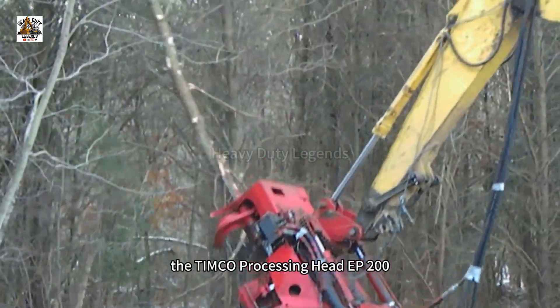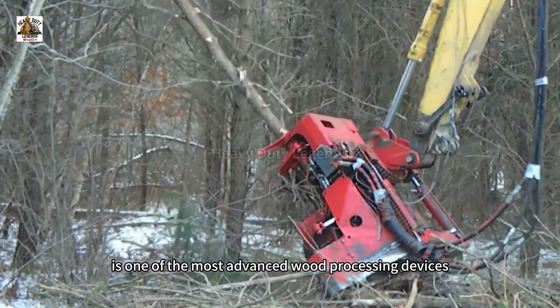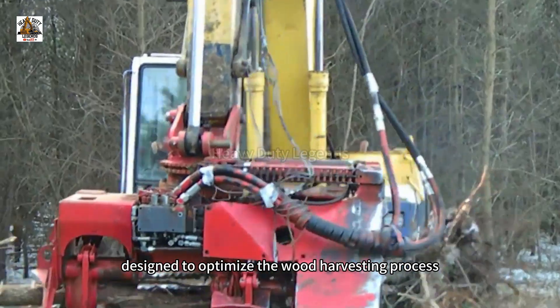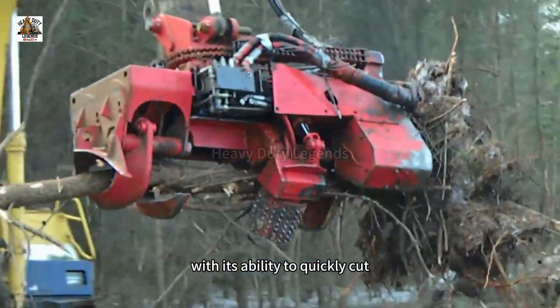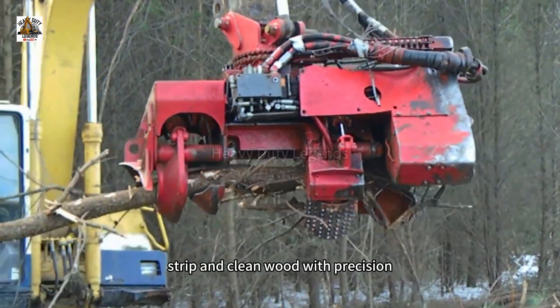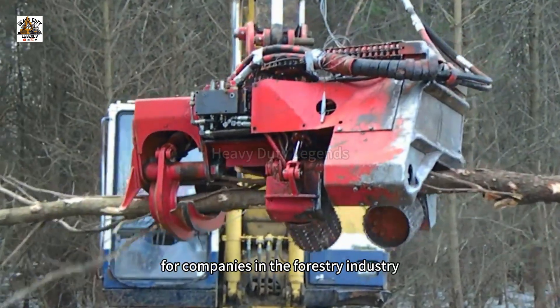The PIMCO Processing EP 200 is one of the most advanced processing devices, designed to optimize the wood harvesting process, offering high efficiency and time savings. With its ability to quickly cut, strip, and clean wood with precision, the EP 200 boosts productivity for companies in the forestry industry.